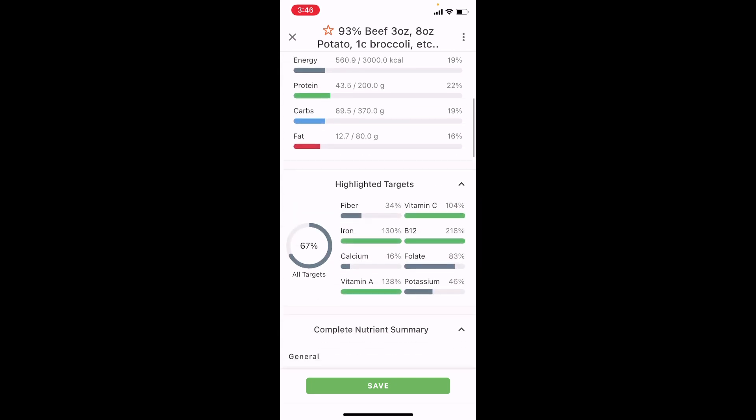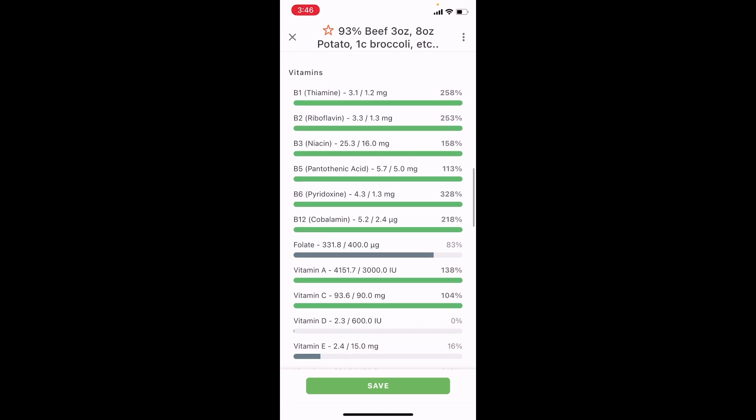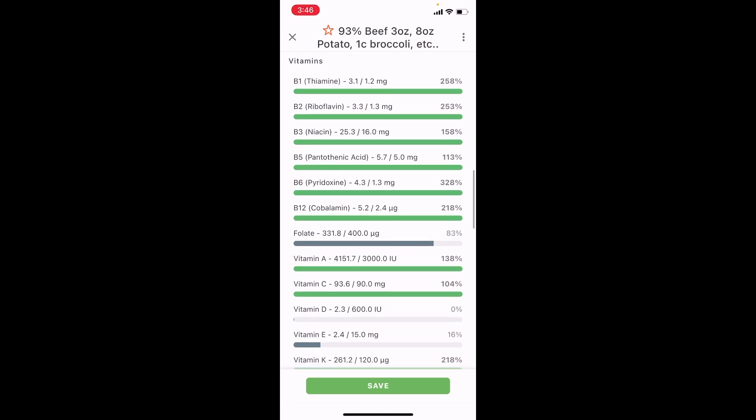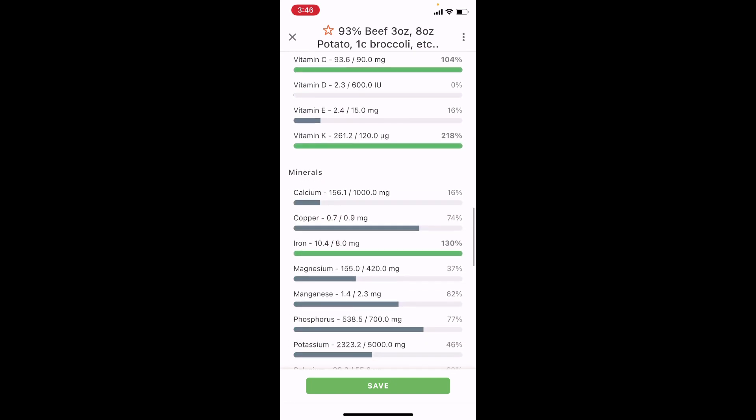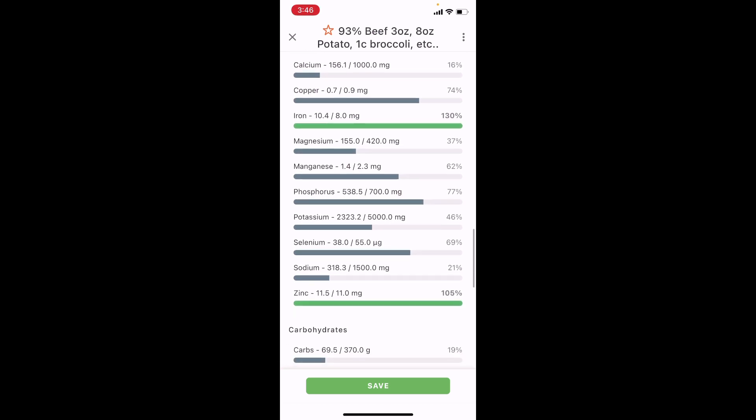By the way, this app is called Cronometer. As you can see, this one meal is absolutely loaded with vitamins and minerals — a lot of the B vitamins are coming from the nutritional yeast. Going down to the minerals, I like to concentrate on magnesium — 155 milligrams — and potassium — 2,300 milligrams in this one meal.